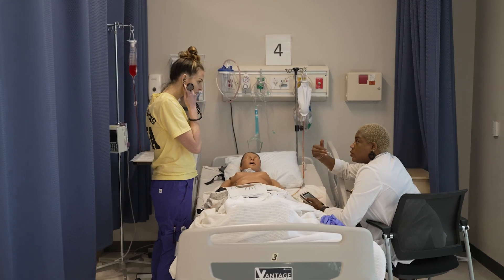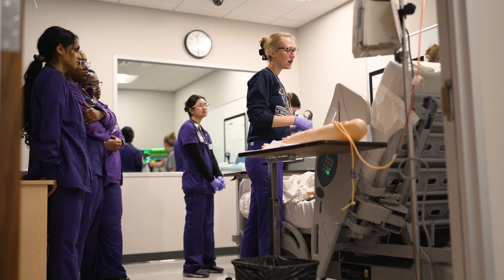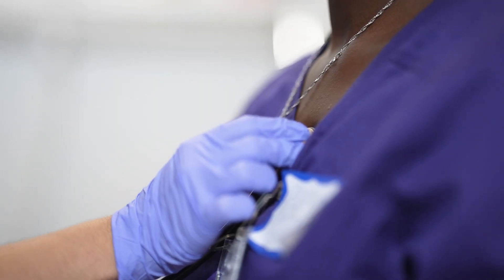Our mannequins have different primary functions and you will notice that they're able to communicate, make sounds, and can even deliver a baby. This helps students prepare for clinical rotations.